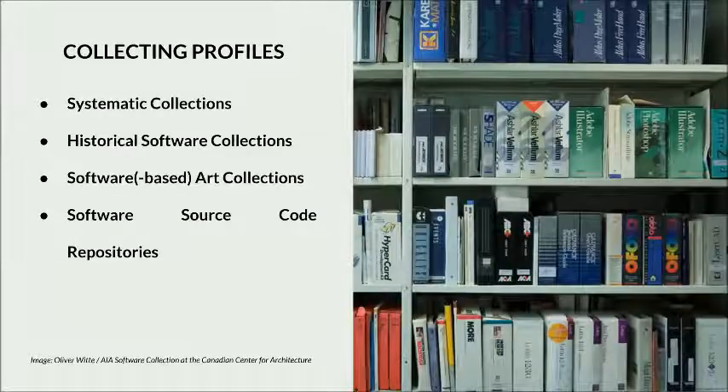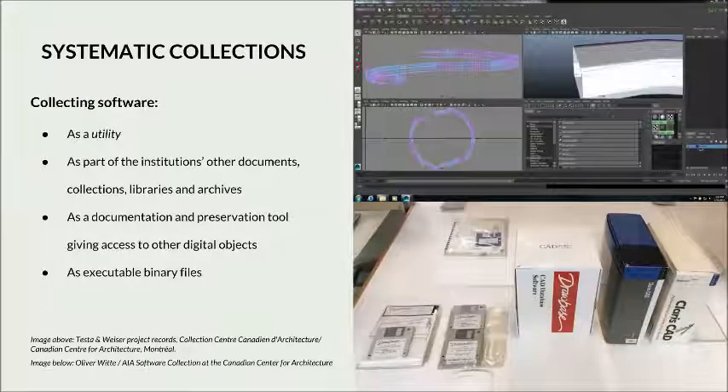Software collection development may be better defined by its contextual settings and use cases. Characteristics such as collecting policies, scope and content, and format can be looked at to identify possible collecting profiles. In order to better understand the gaps and intersections between the variety of approaches in software collection development, I have put together four different collecting profiles portrayed by specific attributes. Keep in mind that these are theoretical profiles and are most likely to be found in hybrid forms in practice.